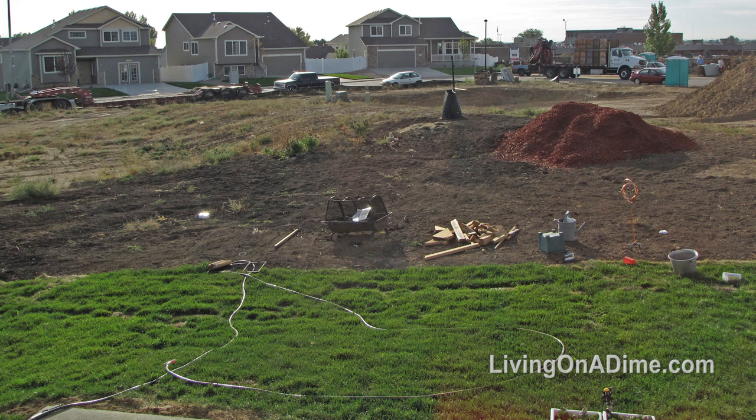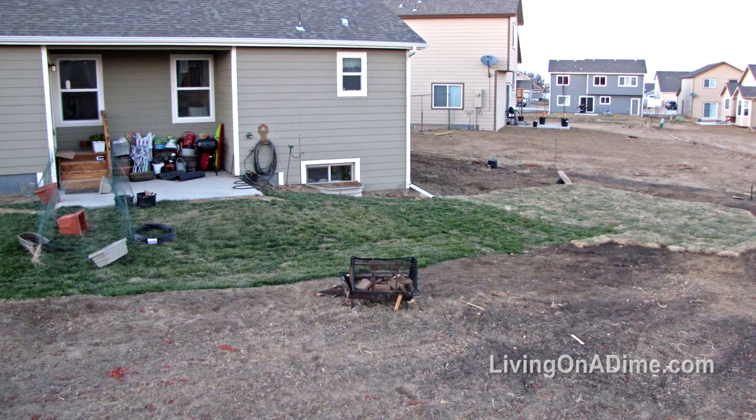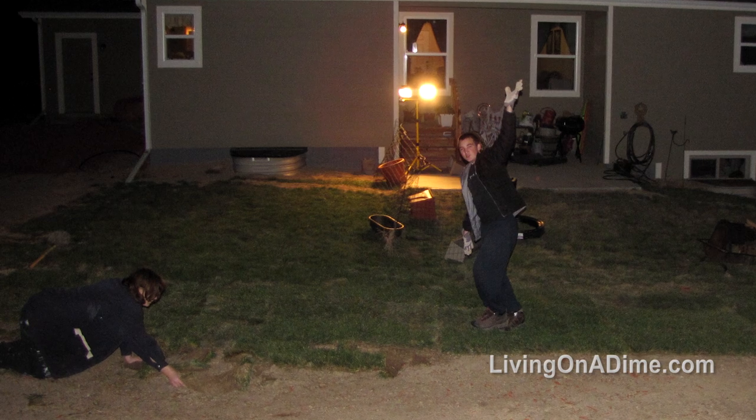We didn't rototill or anything. Poor Mike was hand digging it all. He started hand digging because we didn't think we would get that much. But as we kept going every day we just kept getting a little bit more and a little bit more, and eventually we ended up sodding our entire yard.